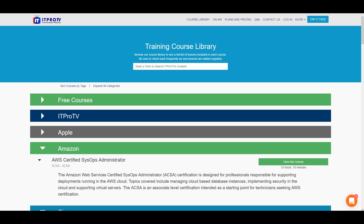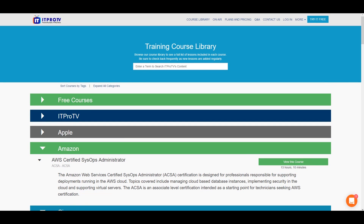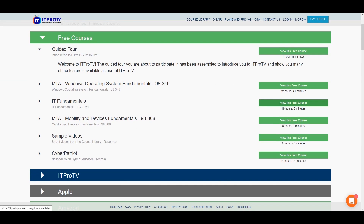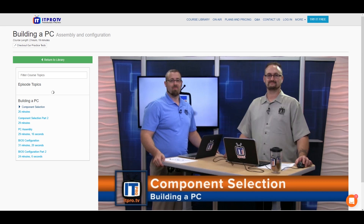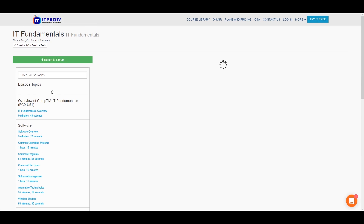First, I'm going to show you guys some of the free options, and then I'm going to sign in and show you the more premium options. So we're going to go on IT Fundamentals — that will take around 19 hours if you were to watch every single video all the way through. As you guys can see, it has software, hardware, security, networking, and basic IT literacy as options.